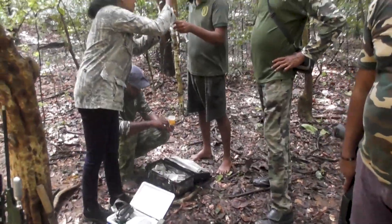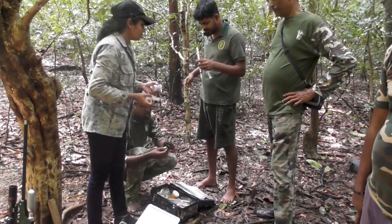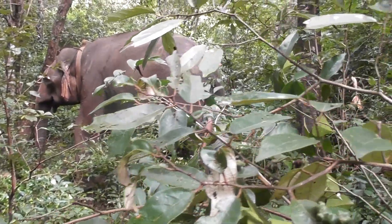Wildlife officials use GPS tracking devices to learn more about the elephant's behavior, attitudes, and needs. The collar is attached to the elephant so that it does not harm or disturb the elephant. After the work is done, the elephant goes back to the forest when it returns to normal.